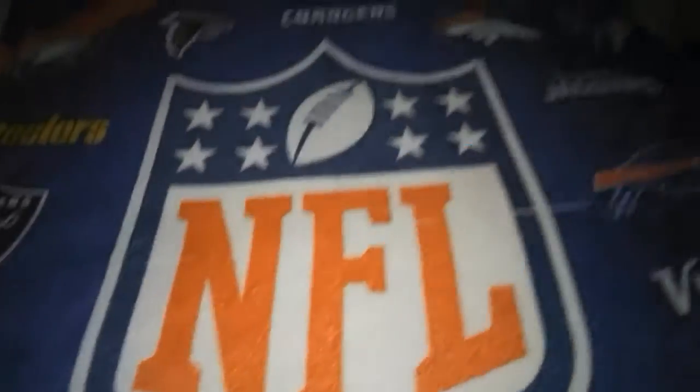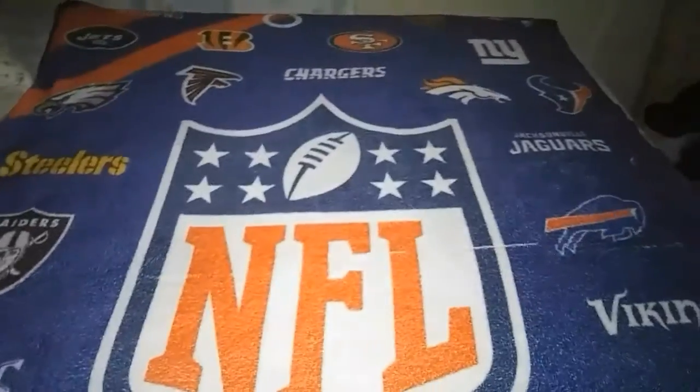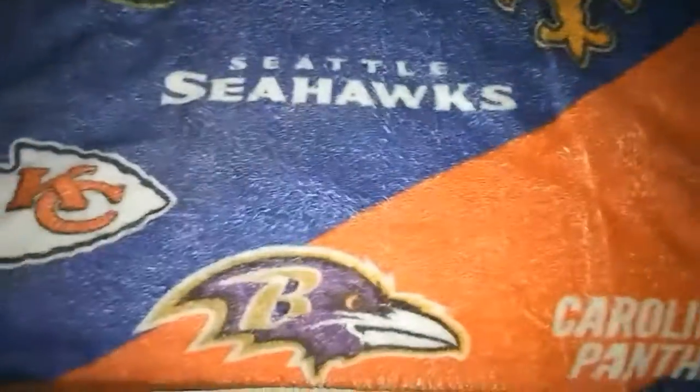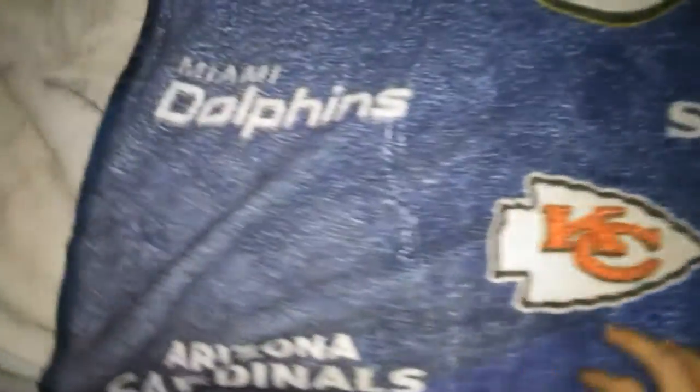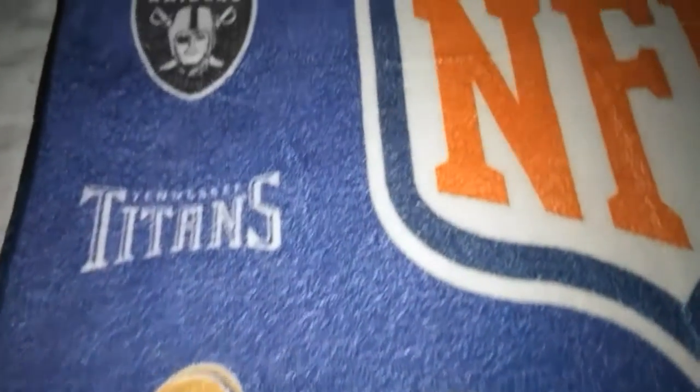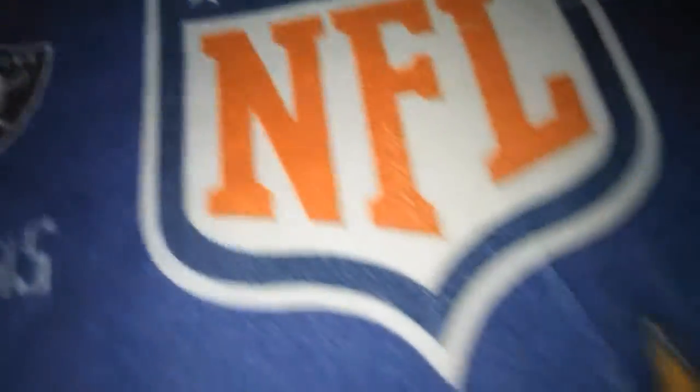I'm going to first start off with this NFL blanket with all 32 teams on it. I have it laid down on my bed right now, so I'm going to zoom in on some of it. I've got teams along here — I've got the Ravens — and I've got my New England Patriots, and that goes into all these other teams I have here.